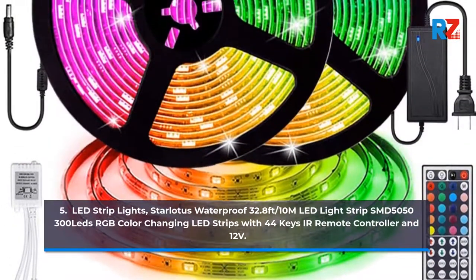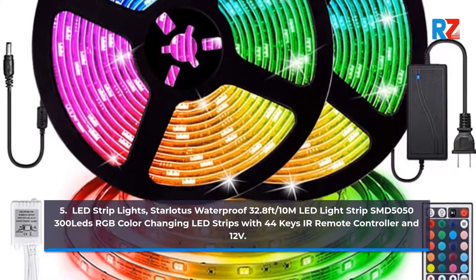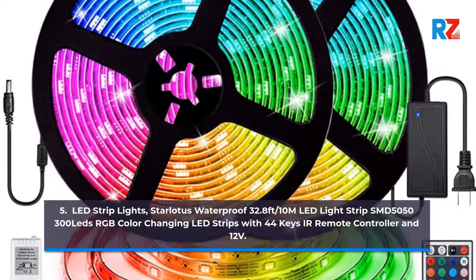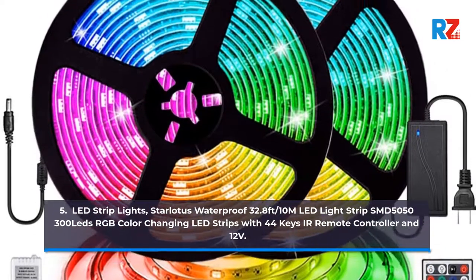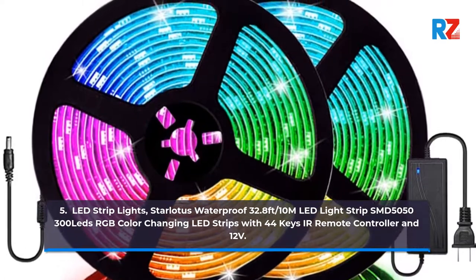5. LED Strip Lights, Starlitus Waterproof 32.8ft 10M LED Light Strip SMD 5050-300 LEDs RGB Color-Changing LED Strips with 44 Keys IR Remote Controller and 12V.